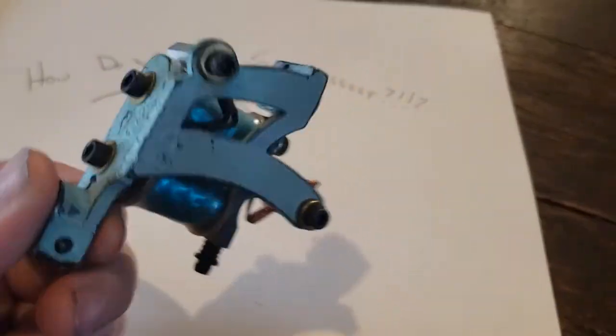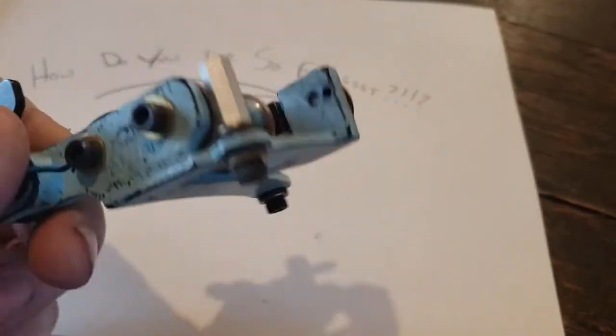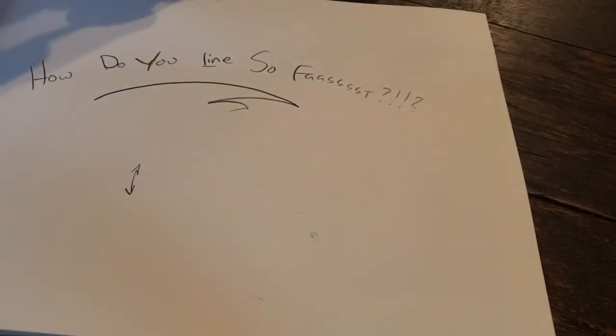I have some tattoo machines that are 20 years old, and I've only had to change a rear spring once or twice on them. That's from a specific builder who, if you know, is just really fucking good.